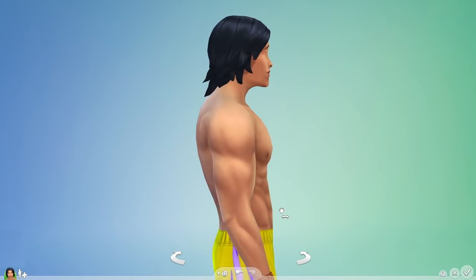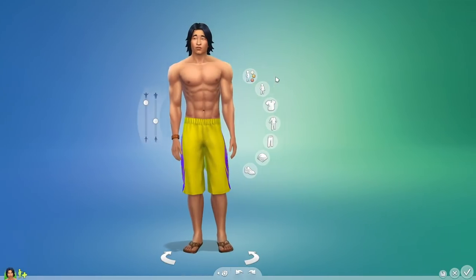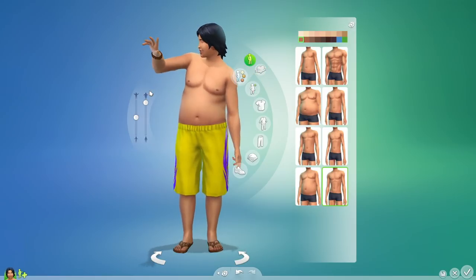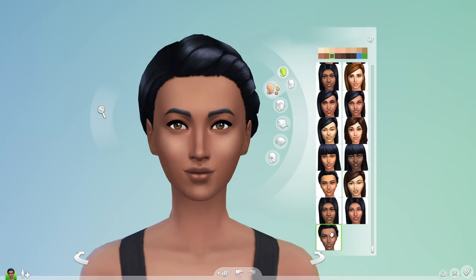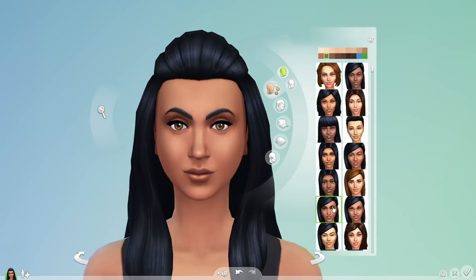Create-A-Sim is more powerful, letting me craft my Sims from head to toe. There's simply more to play with. With the variety of facial features I have to play with, I can finally create Sims that look like they truly come from around the world.